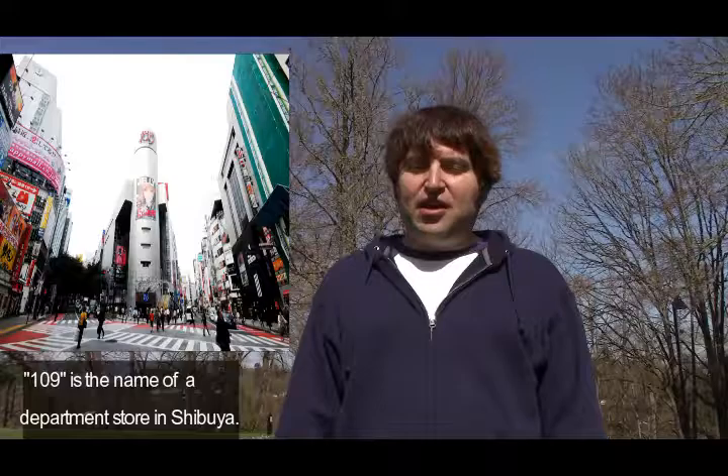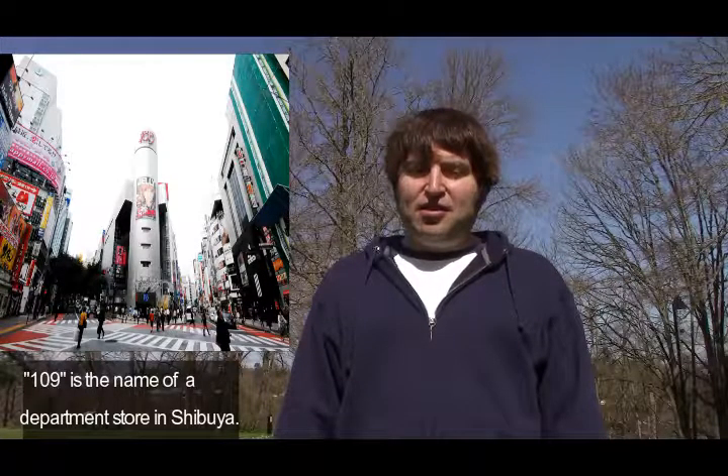Boku wa Ichimaru kyu ni ikitai. 'Boku' means I, 'wa' is the subject marker. Ichimaru kyu is a famous department store in Shibuya. 'Ni' is to, and 'ikitai' means want to go. So: I want to go to Ichimaru kyu. Ichimaru kyu in English is 109. Boku wa Ichimaru kyu ni ikitai.